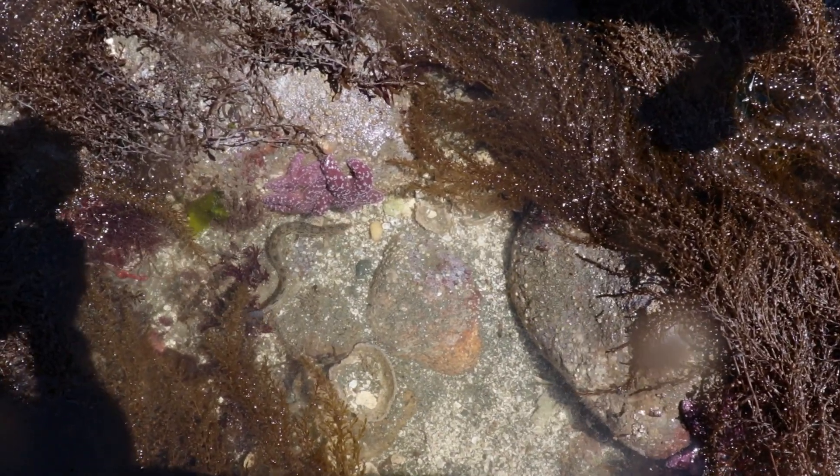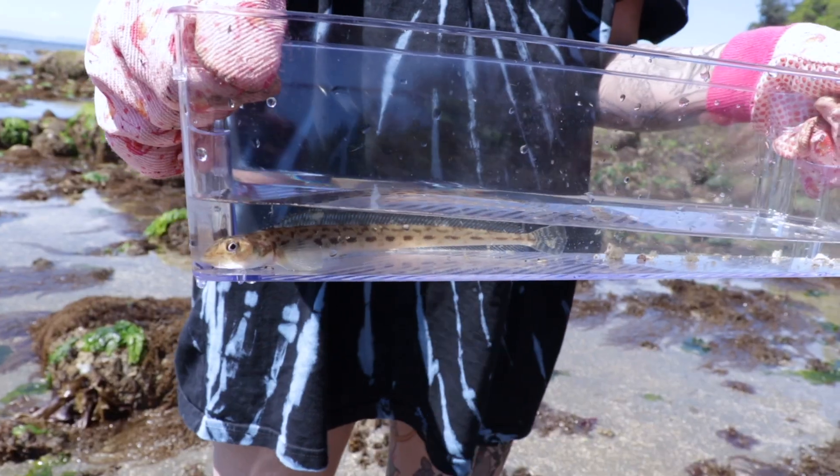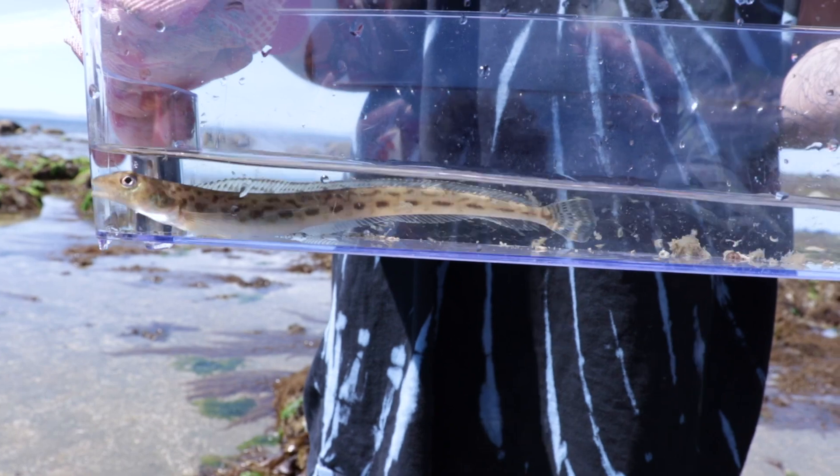The first fishy friend we were able to capture today was the Snake Prickleback. After inspecting this specimen, we decided to lift up some rocks to find our target species.